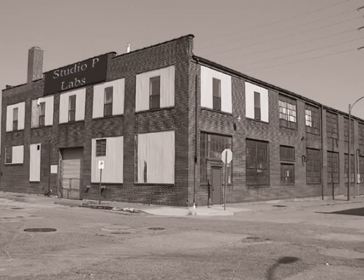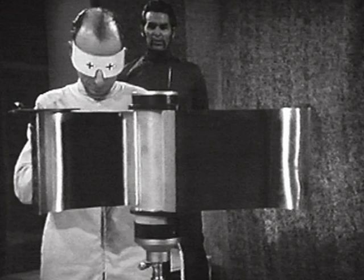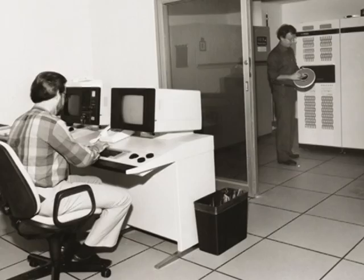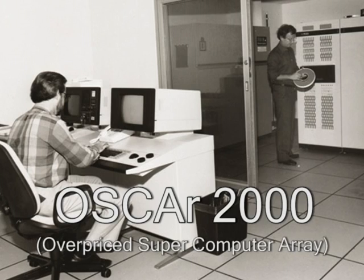Well, we here at Studio P have been working hard for an answer to your problems. The technicians at our multi-million dollar facility have analyzed all the data they can find on the subject — that's more than two whole pages, friends. They've loaded this data onto our 41 million dollar supercomputer array, the Oscar 2000.